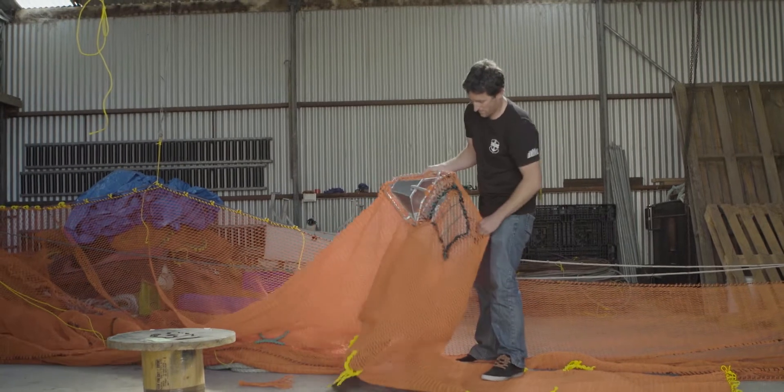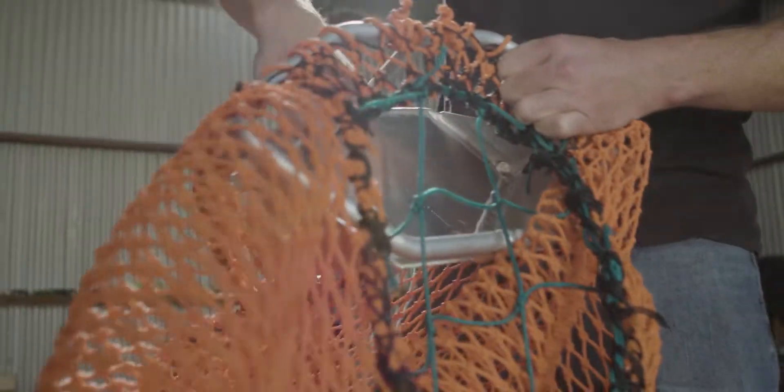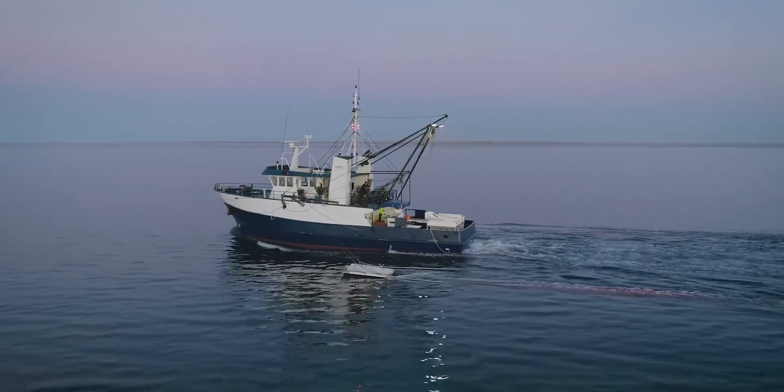The northern prawn fishery had shown some pretty significant results in using this fish eye. We thought what works up there should work down here. It's great to see an industry-based innovation in bycatch reduction going viral around the industry. It's fantastic.